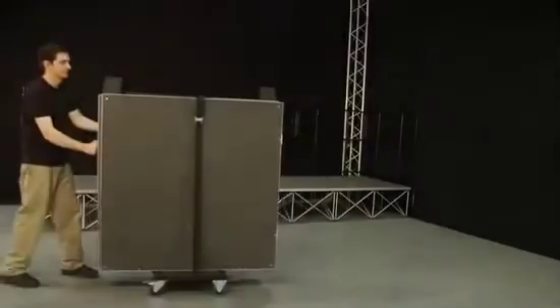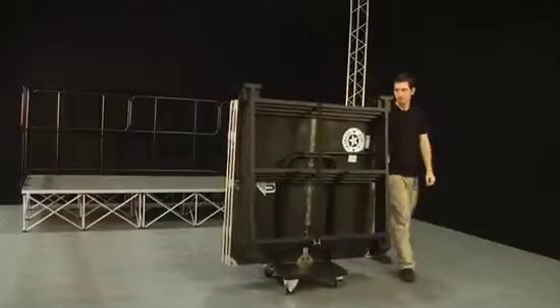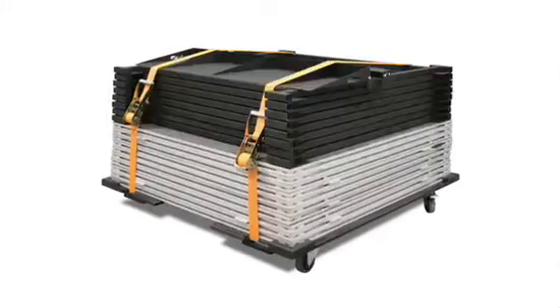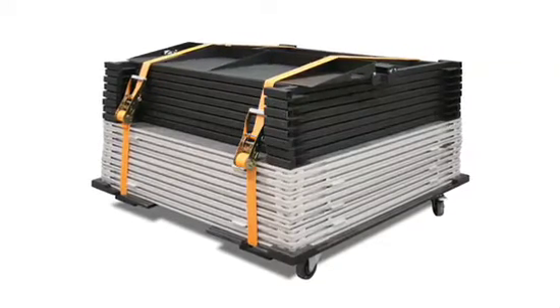We also offer two options for guardrail and ramp transportation. Our trolley system consists of a universal trolley that houses either guardrails, ramp platforms, or metal frames and adjustable legs. We also offer a guardrail caster board system, which consists of a caster board for housing ramp platforms, metal frames and legs as well.